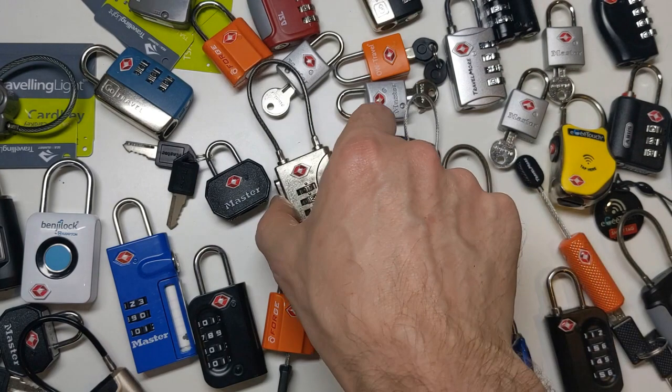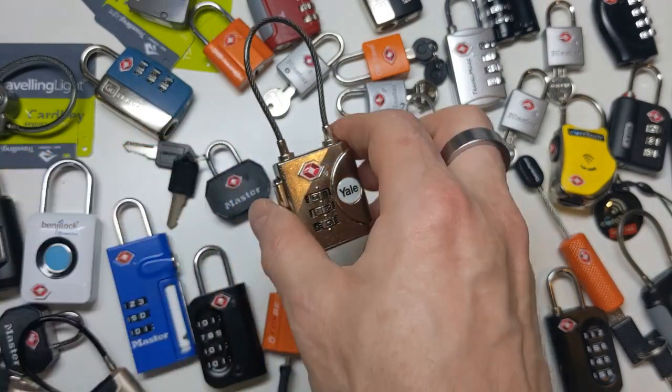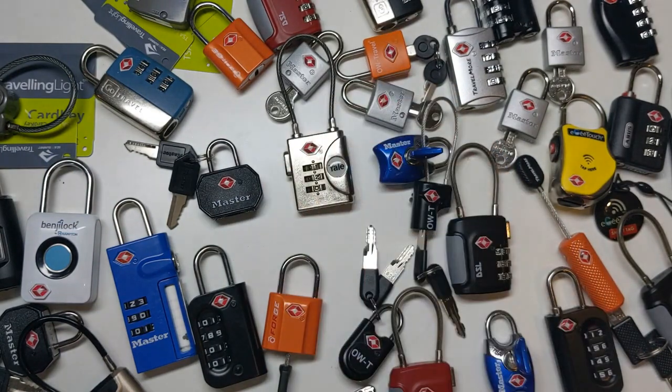You can probably see what all these locks have in common — it's this little red diamond. This is the logo created by a company called Travel Century, which was set up in 2003 following new regulations that the TSA, the American Transportation Security Administration, put in place after the 9/11 terrorist attacks. The idea was that the TSA wanted to be able to open your checked suitcase to look for dangerous articles, and passengers wanted to be able to lock their suitcase without the lock being cut off. So in 2003, Travel Century reached an agreement with the TSA to sell locks with a back door in them.